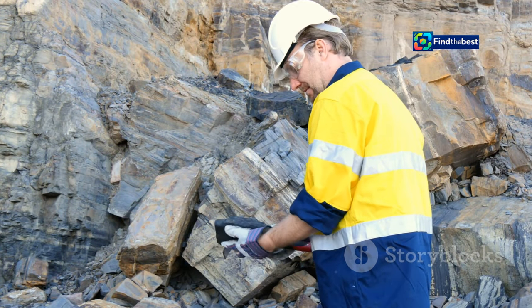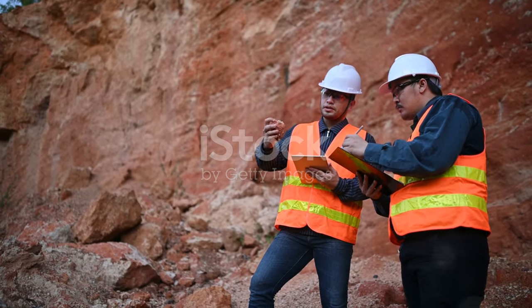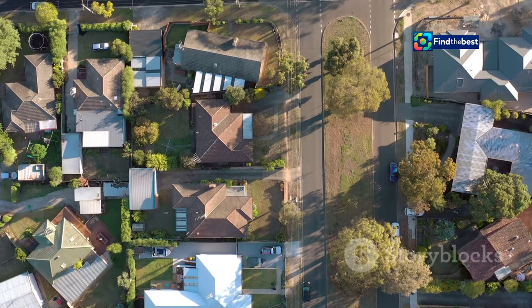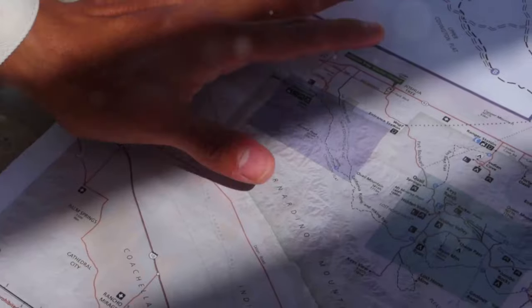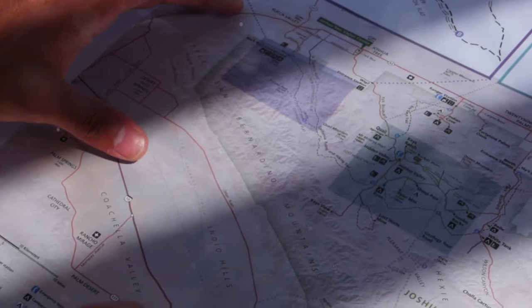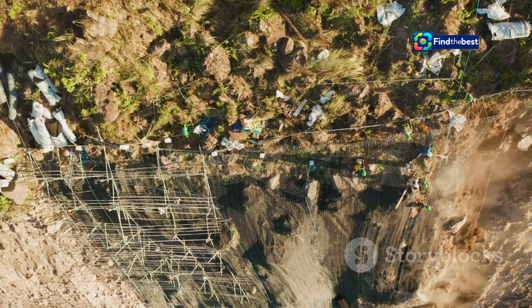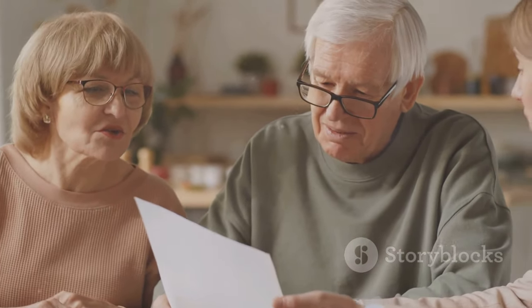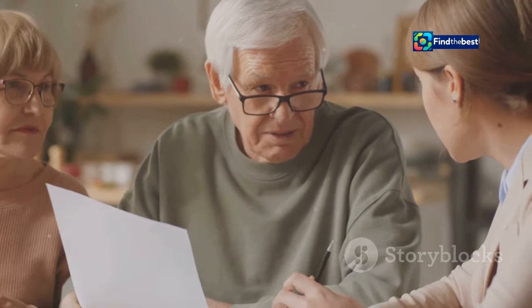The ActiveFaults database is not just a theoretical tool — it has real-world applications that are making a difference in people's lives. For example, a homeowner in Wellington used the database to assess the earthquake risk to their property and discovered that their house was located close to a previously unknown fault line. Armed with this information, the homeowner was able to take steps to strengthen their home and make it more resilient to earthquakes. They also used the information to purchase earthquake insurance, providing peace of mind and financial protection.